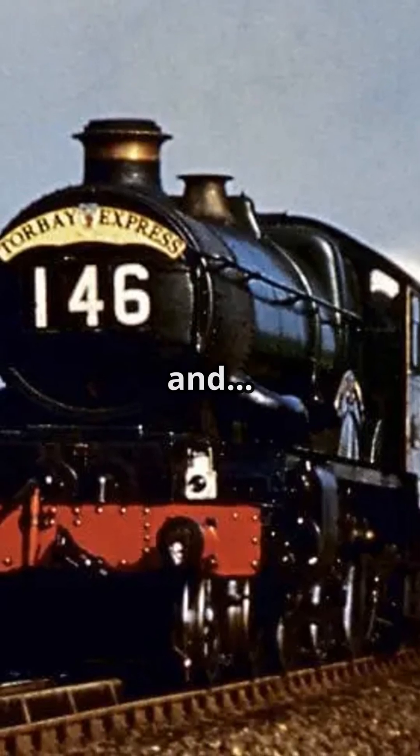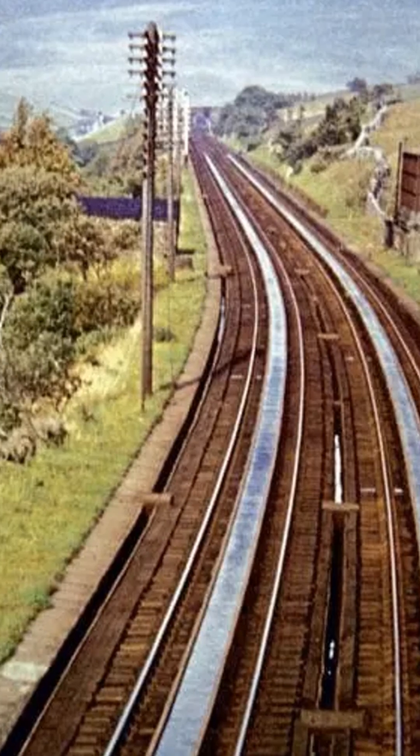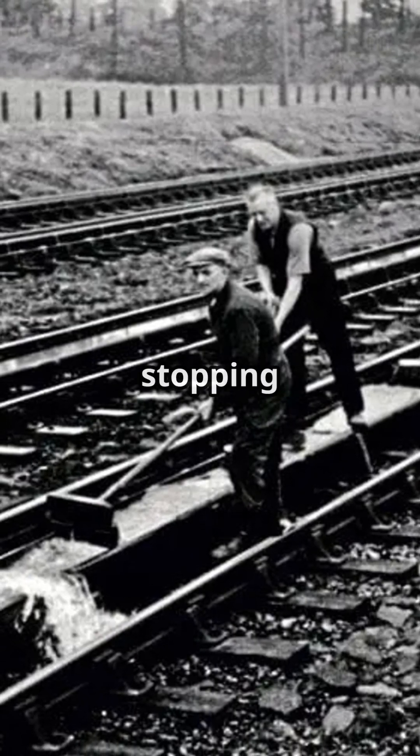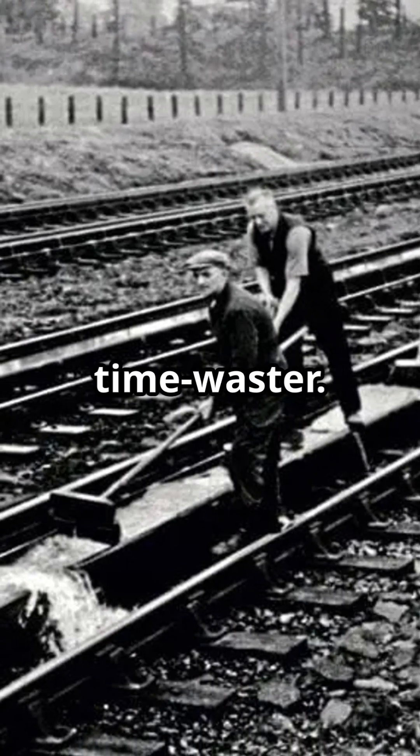Trains racing, steam billowing, and water troughs. Yeah, you heard that right. In the mid-1800s, railways were booming, and stopping for water was a huge time waster.